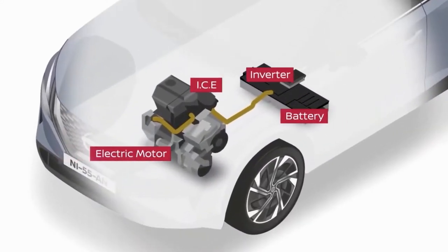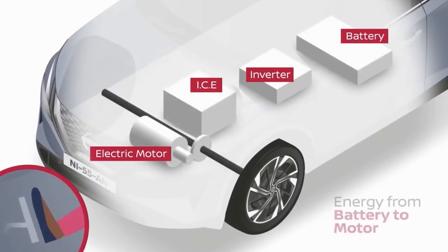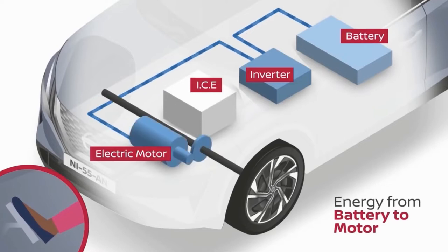The Nissan Qashqai e-Power combines a turbocharged 1.5-litre three-cylinder petrol engine with 156hp, an electric motor producing 188hp, an inverter, and a battery.